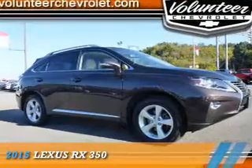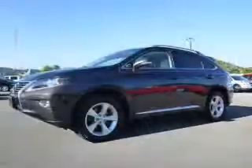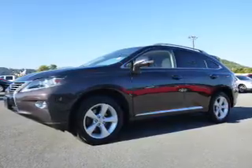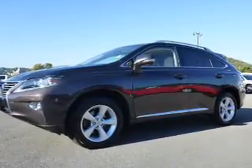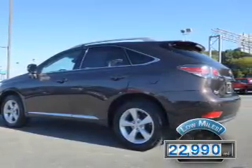Presenting the 2015 Lexus RX 350. It's powered by all-wheel drive, a 3.5-liter six-cylinder engine, and a six-speed automatic transmission. With fewer than 25,000 miles, this vehicle has a long road ahead.